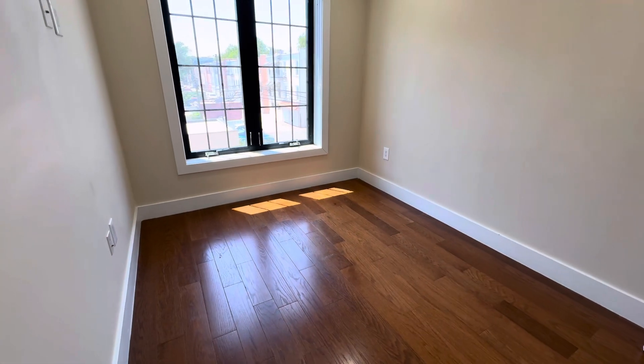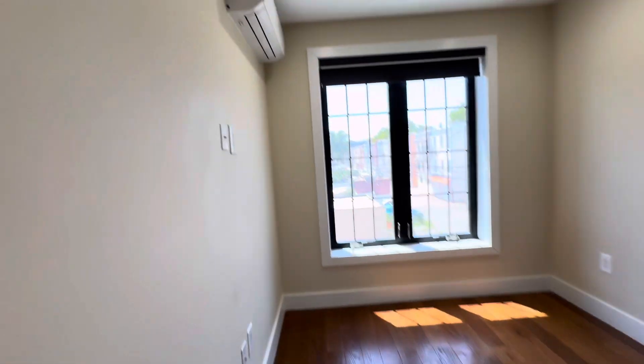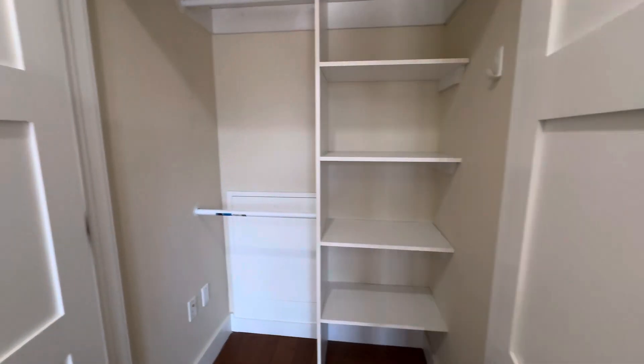This is the bedroom. It can fit a queen size bed. There's another AC unit here, and then you have this very big closet.